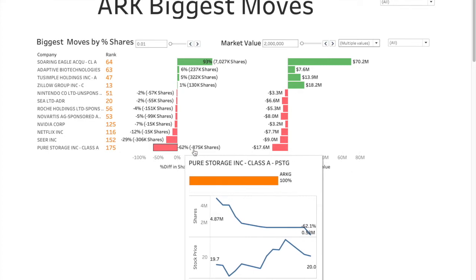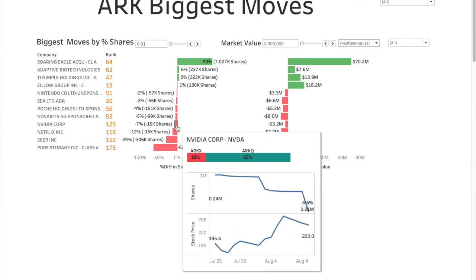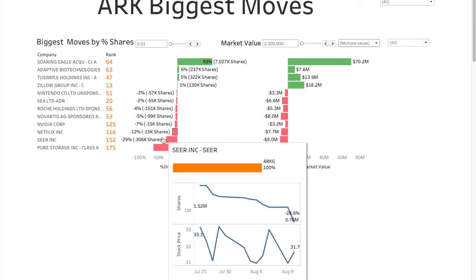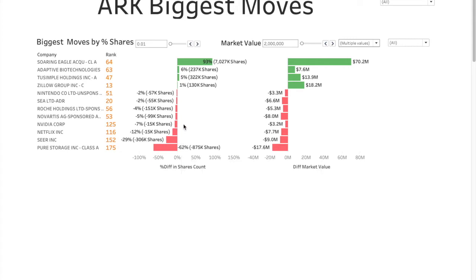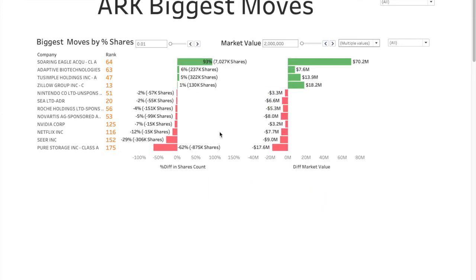On the negative side, Pure Storage is the biggest, with 62% removed and a $17.6 million difference in market value. Sear Inc had 29% removed, Netflix 12% removed, NVIDIA 7%, Novavax 5%, Roche Holdings 4%, C 2%, and Nintendo 2%. This should not reflect on the companies' evaluation or how good these companies are — some of these are really good companies. What ARK generally does is take the profits or treat them as cash, then invest in companies where they see more value. Looks like shares were removed from these and put into Soaring Eagle.